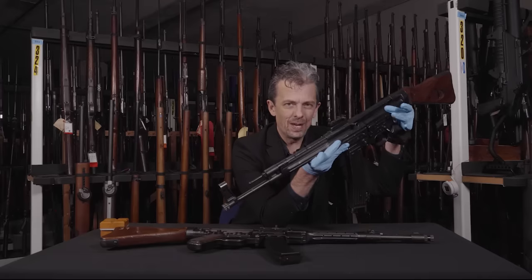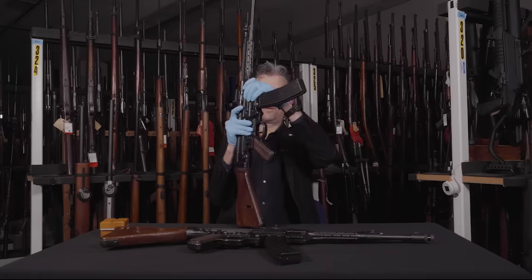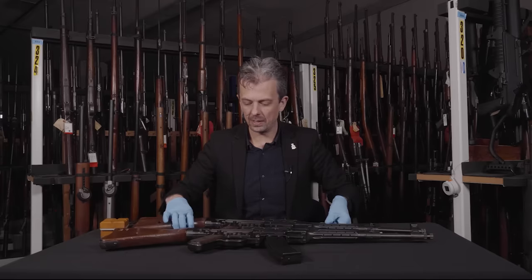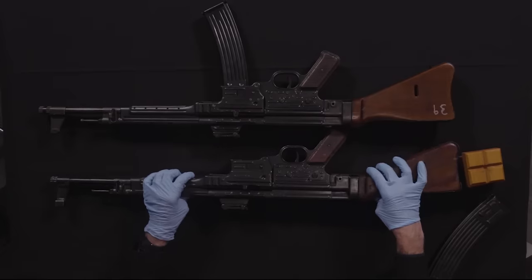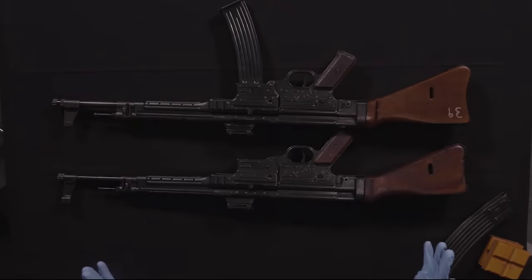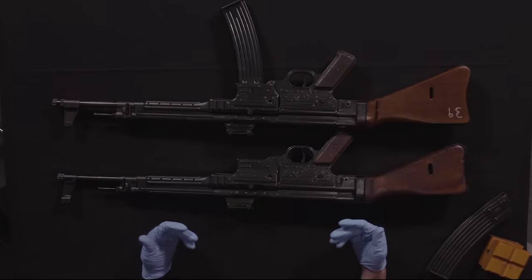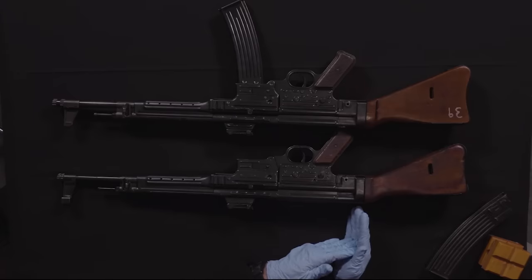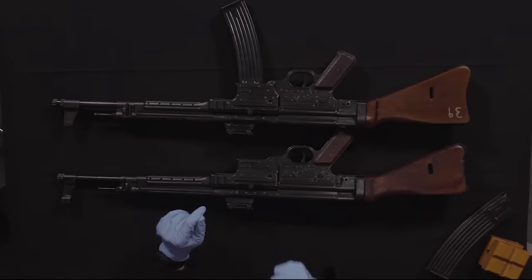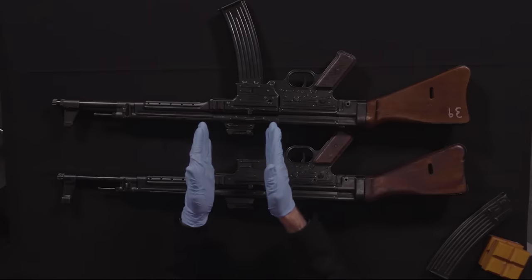This is actually a real MP43, the direct successor to the MP43/1. Let's take off the magazines so I can get them closer together and show you what the differences are, because these are the only members of this design family — ignoring the MKbs — that have any meaningful difference associated to their name. Build standard changes happened through development that the name did not change; the name did change with respect to the specific changes I'm about to show you.